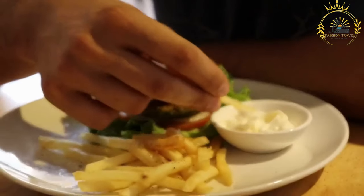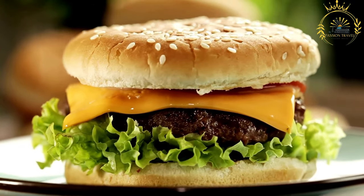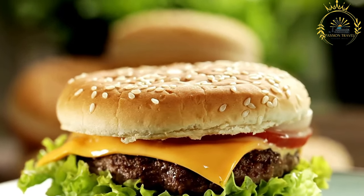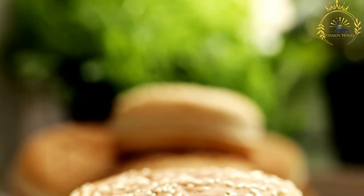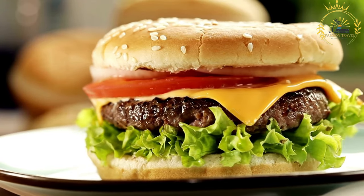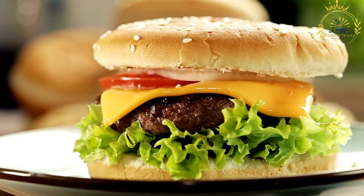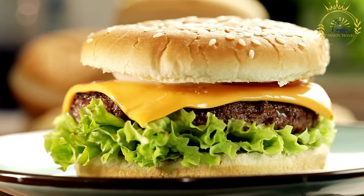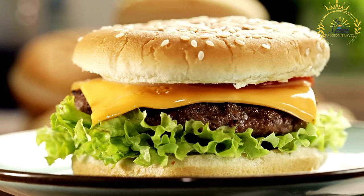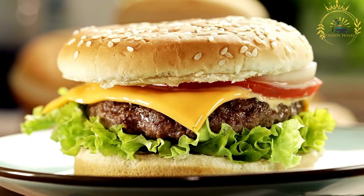Beverages: soft drinks, water, and sometimes alcoholic beverages, if available, are typically offered to accompany your meal. The dining environment is usually casual and may include indoor or outdoor seating. Keep in mind that the availability of burgers and other food options in BIOT is limited and may depend on the specific facilities and services provided in the region. It's a good idea to check with local authorities or service providers for the most up-to-date information on available food options.